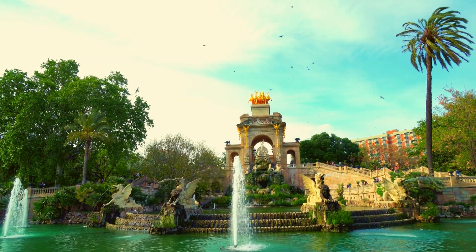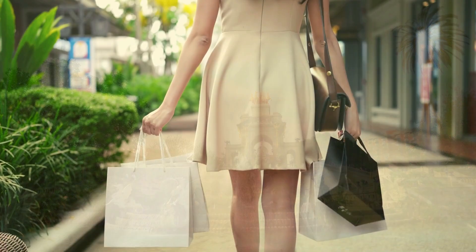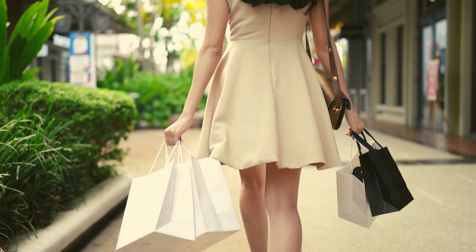For a more leisurely pace, unwind in the idyllic Parc de la Mar, or indulge in some retail therapy in Palma's bustling shopping districts.